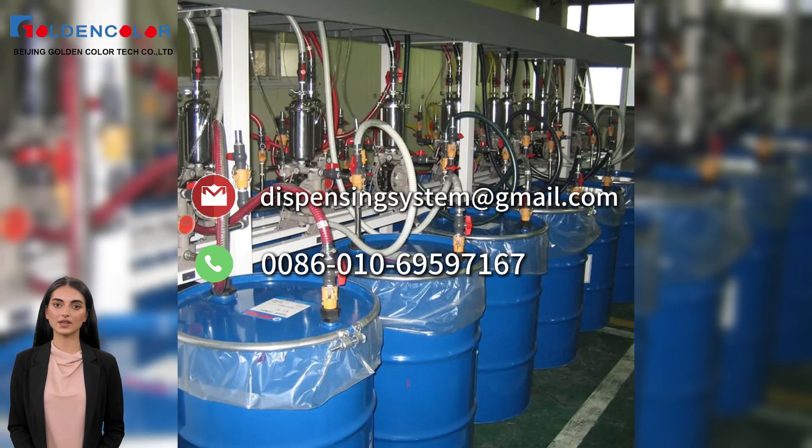What are you waiting for? Who still wants to use the old way of ink preparation? It's time to upgrade to a new ink distribution system. Contact us and start the intelligent revolution of your production line.